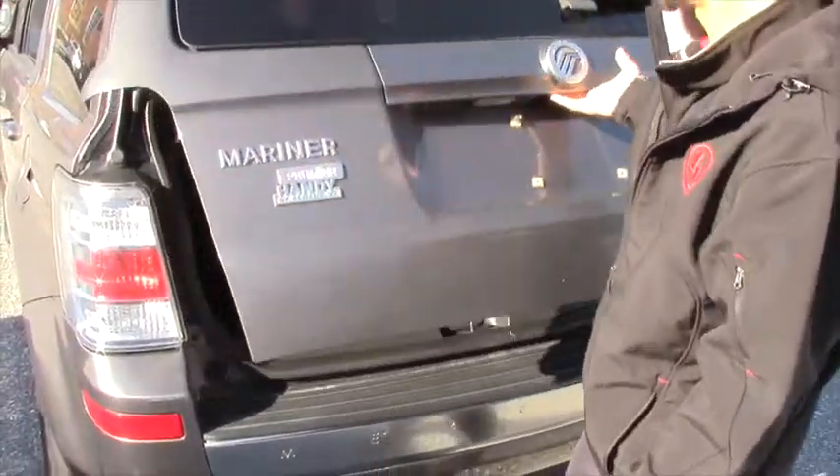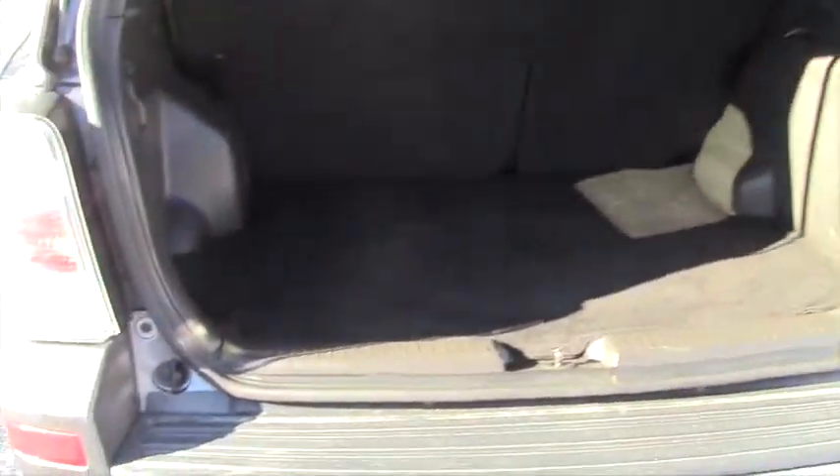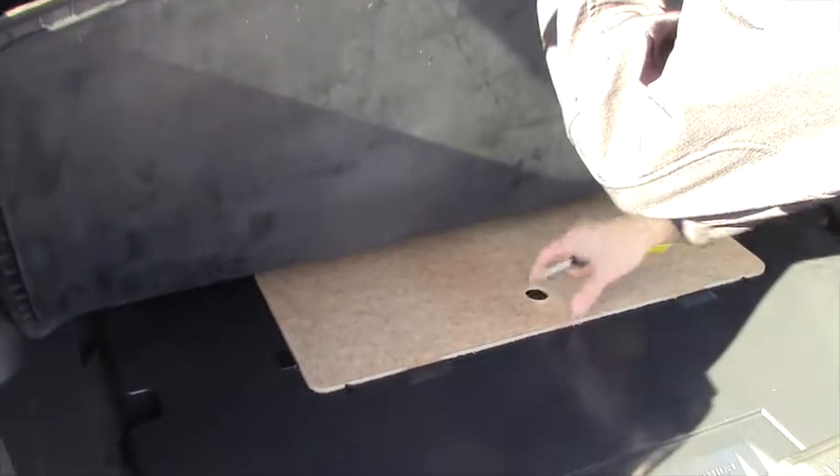And then you can just lift up the entire lift gate. You're going to have the chrome Mercury symbol right here. You do have a decent amount of storage, with your spare underneath there.